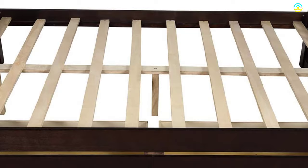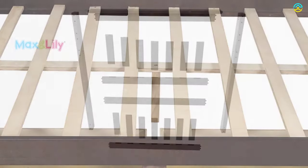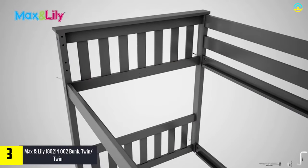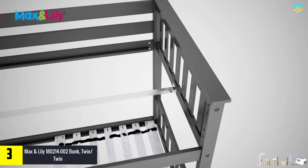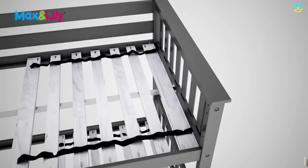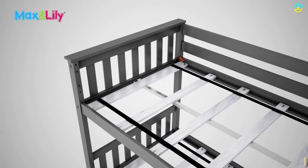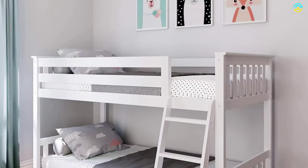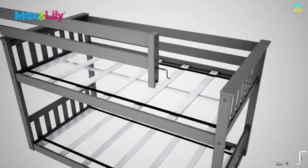The weight limit for the upper bed is 150 pounds, whereas the weight limit for the lower bed is 300 pounds. At number three we have the Max and Lily 180214-002 twin-twin bunk bed. If you are searching for kid-sized furniture for your little one, opt for this bunk bed as it has the perfect combination of budget-friendliness, quality, and immense style. With a height of 50 inches, this model is ideal for compact spaces. It has tall guardrails of 14 inches and accommodates mattresses of standard sizes.